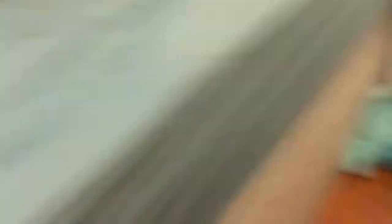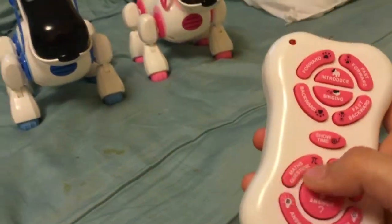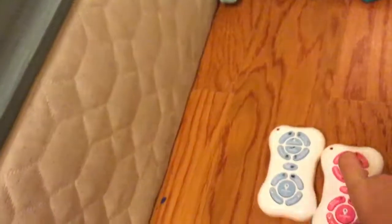on their remotes, they can also play with the same eye bone and pink ball. And on the remote, it is different because it's pink and it's a lighter blue version, the same color as Boswell's feet. This is Boswell's remote and this is Chelsea's remote — the pink one is Chelsea's, the blue one is Boswell's.